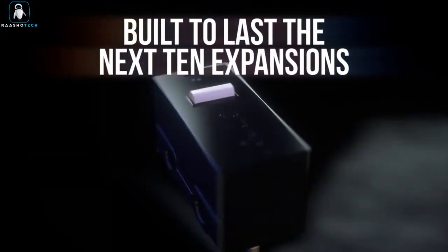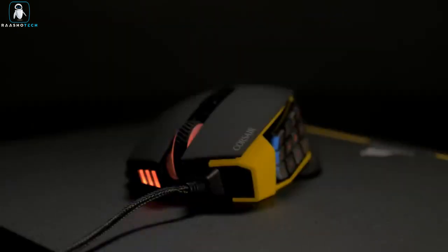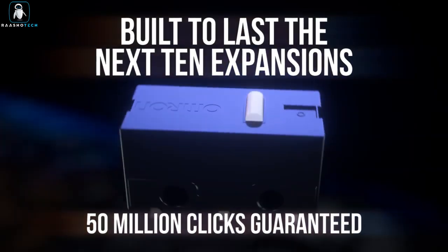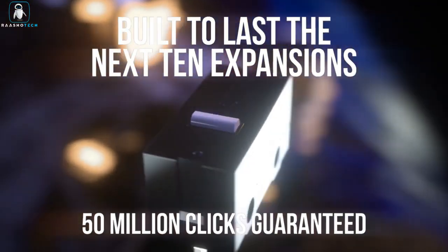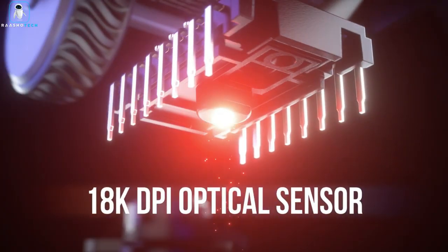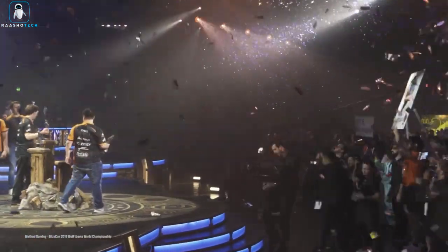But it's not just about functionality. The mouse boasts a comfortable ergonomic design to keep you in the game for longer without discomfort. Thanks to Slipstream Wireless Technology, you'll enjoy lightning-fast sub-1ms response times at 2000Hz hyperpolling. And for the ultimate precision, the Corsair Marksman comes with a 26,000 DPI optical sensor, ensuring it captures every single movement.